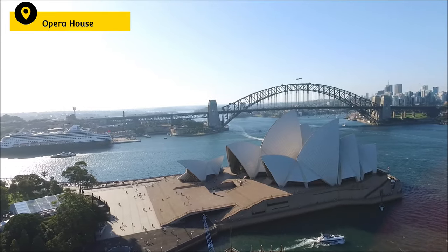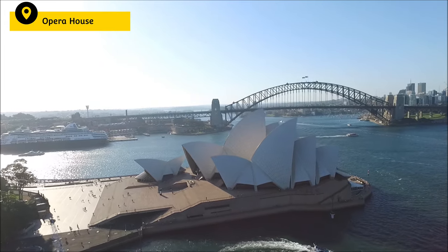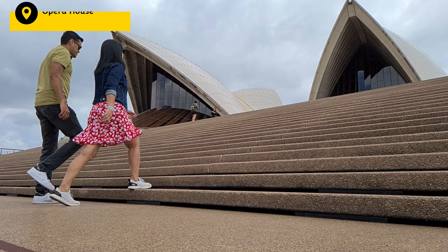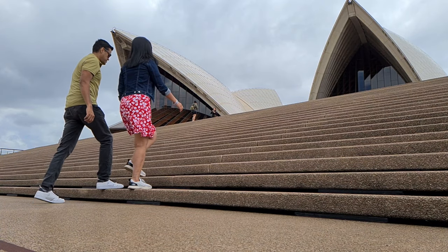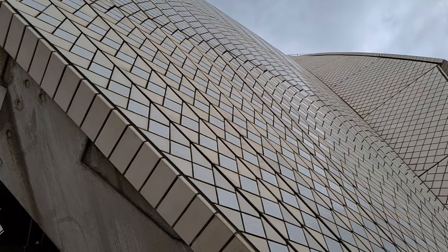When someone says Sydney, the image of Opera House is the first thing that comes to mind. This is the most iconic landmark of the city and for every tourist, this is the starting point of exploring Sydney. The construction of Opera House was initially planned for 4 years but it ended up taking 14 years to complete this incredible masterpiece.